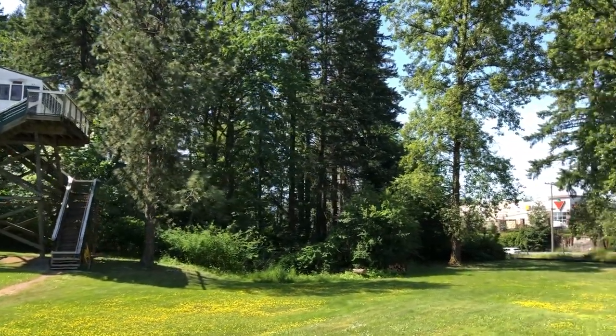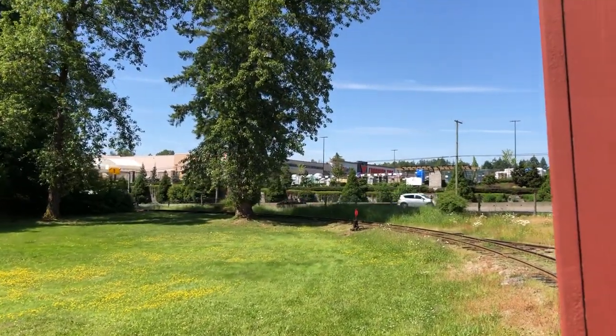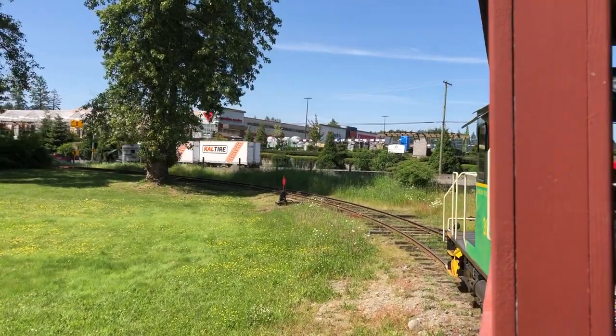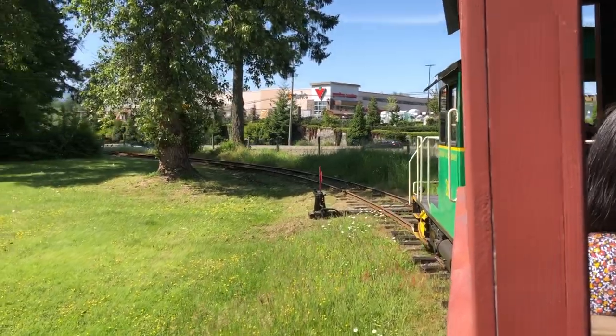Hello everyone, welcome aboard the Collagen Valley Railway. I'll just point out a few of the highlights as we go around this morning. To begin with, we have a fire lookout tower on our left hand side. These towers are used by the Forest Service to watch out for forest fires.